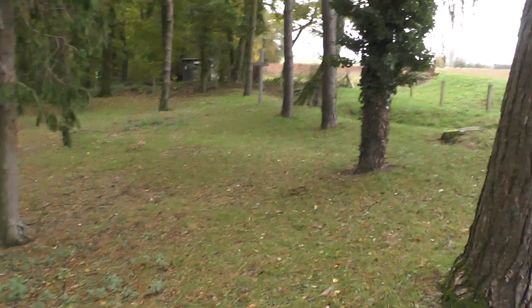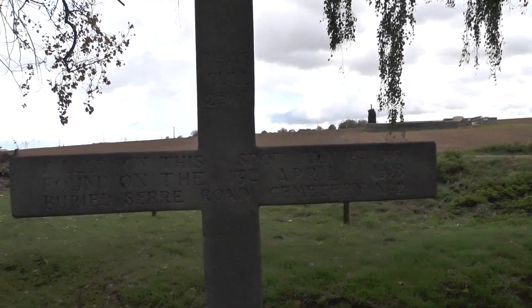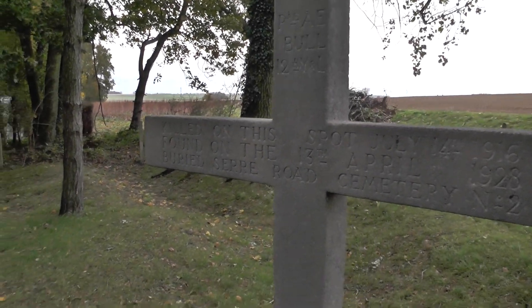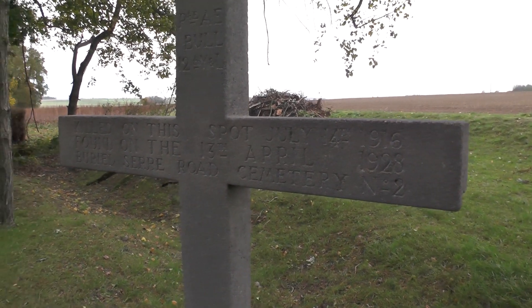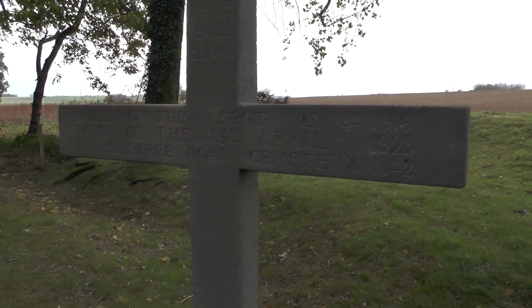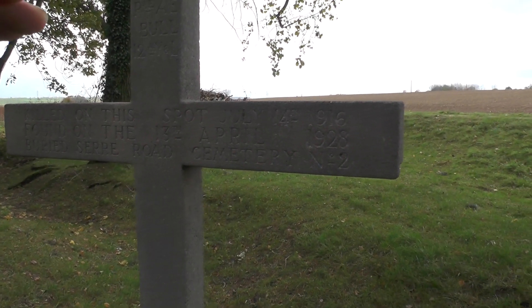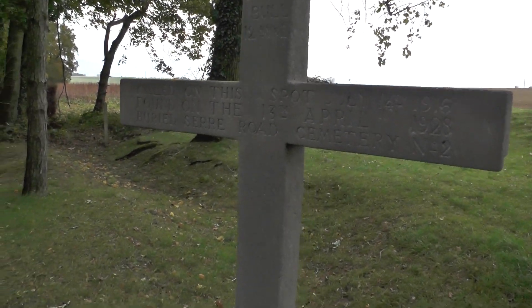There's a cross there — let's see what kind of significance that has. Private A.E. Bull, killed on this spot July 14th 1916, and he was found on the 13th of April 1928. He's buried at Serre Road Cemetery number 2, which is where we're parked at the moment, where the van's parked.